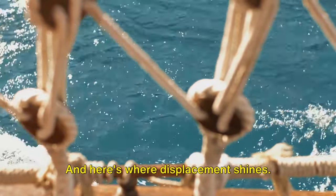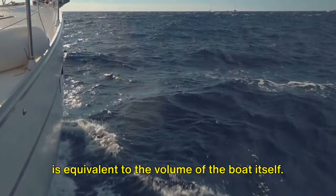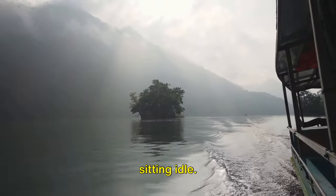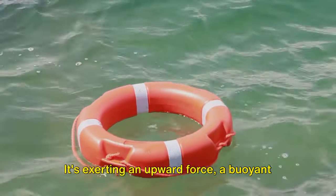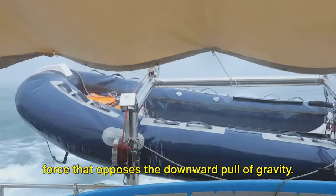And here's where displacement shines. The volume of water displaced by the boat is equivalent to the volume of the boat itself. Now this displaced water isn't just sitting idle — it's exerting an upward force, a buoyant force that opposes the downward pull of gravity.